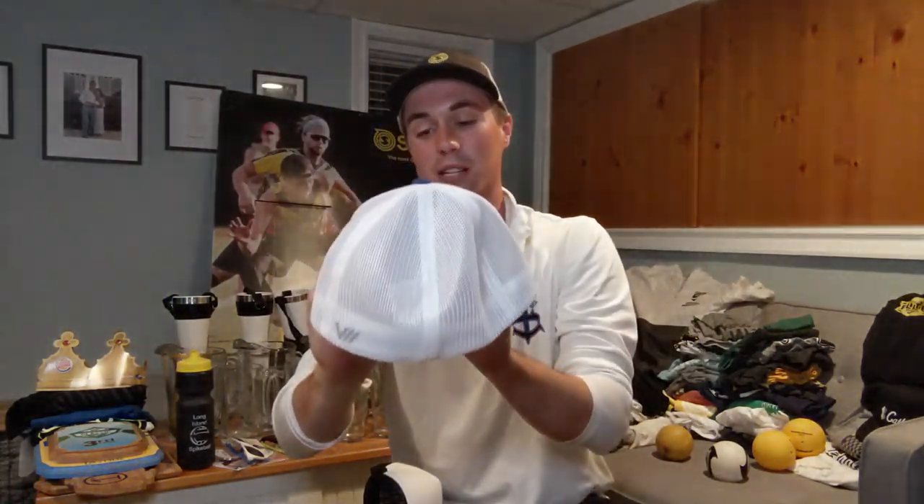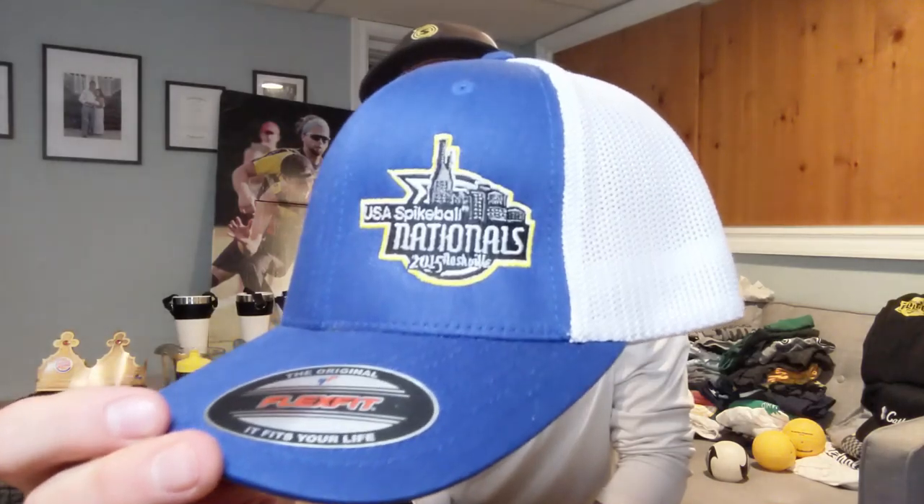This is a coveted item right here — the 2015 Nashville Nationals hat, still with the sticker on, never worn. I have not worn this hat; I kind of just want to save it for as long as possible. This might be a collector's item. I might've tried it on once but I just don't want to. This is a sweet one — 2015 Nashville Nationals. That's a rare find.